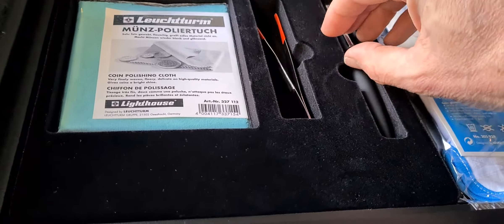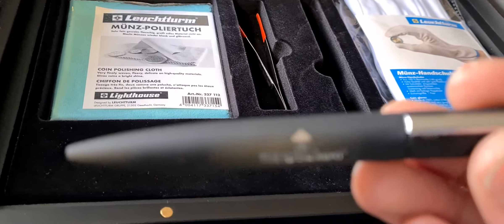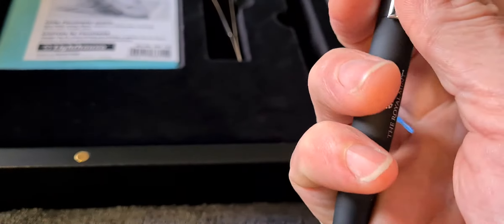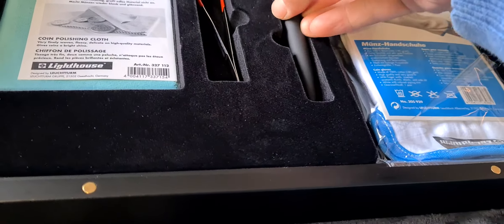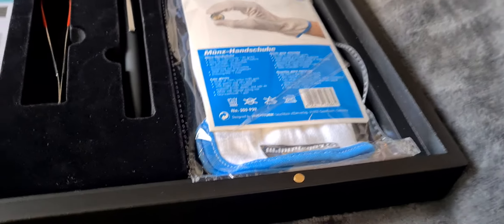In this section we also have a Royal Mint pen. It's a really nice pen — again really heavy, everything in this set is good quality. You twist the top to extend or retract the nib. There'll be a temptation to take it out and use it, but we'll leave it in there for now.